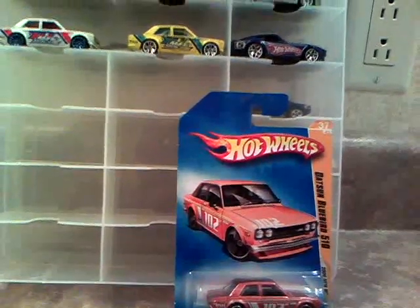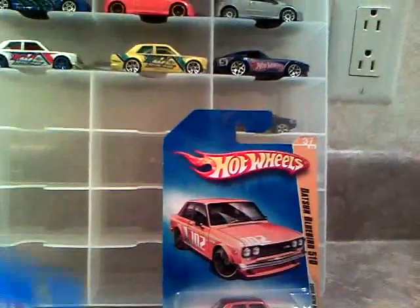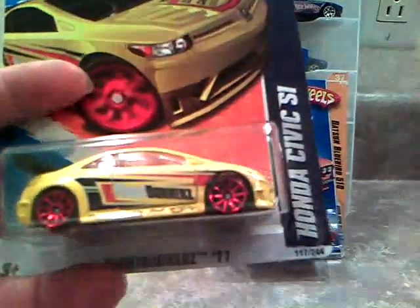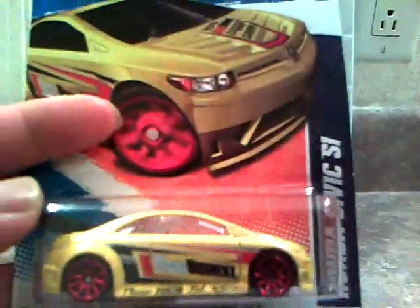I don't know why I don't have too much of the Datsuns. Right now I'm going to show you some of my Hondas — Honda Civic Si 2011 Nightburners. This is a pretty cool car, I like it.